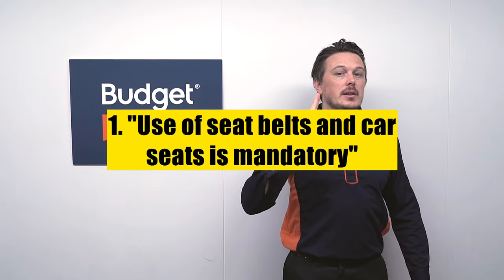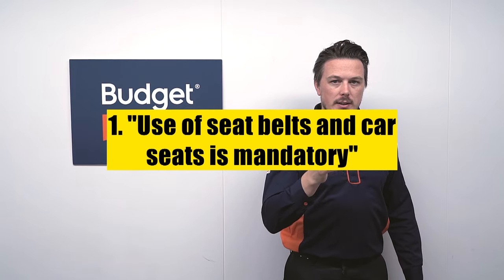And number 1 on our list is the use of seat belts and car seats, which is mandatory. The rate of fatalities occurring when not wearing a seat belt or not using a car seat is 14 times higher than that compared to when used properly. It is required by law that all passengers — not just the front passenger's seat but also the back seats as well — must keep their seat belts fastened, and that all children under the age of 6 must also ride in a car seat.